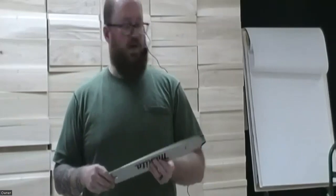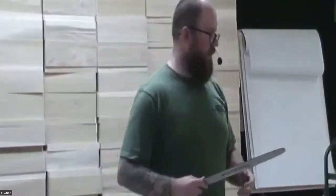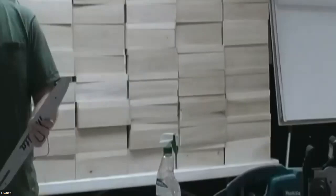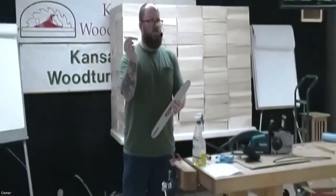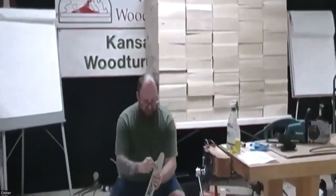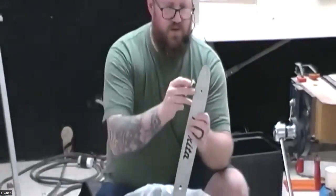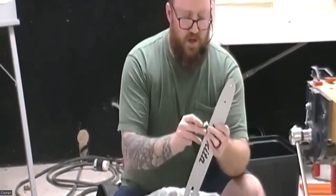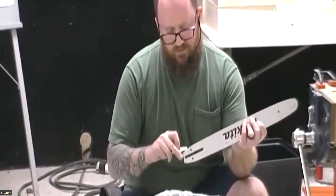This tool right here is just a little hook — you can use a credit card or anything that fits in this little space to very easily clean out all the gunk that gets in between your chain and the bar. If you've got an old credit card you don't like — maybe a spouse's card that was used a little too much — it's a perfect tool.